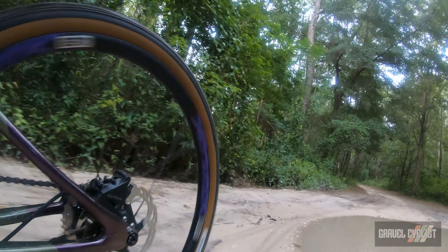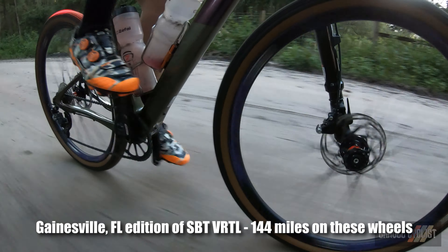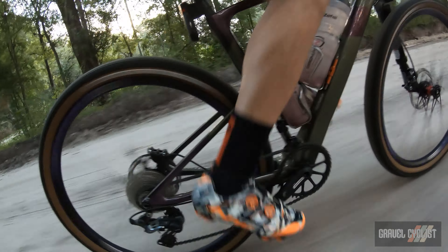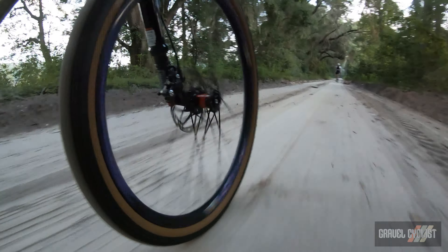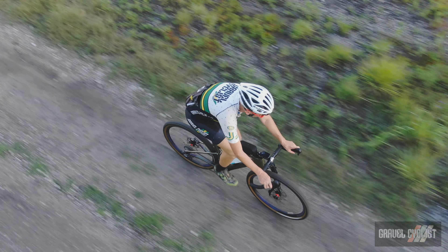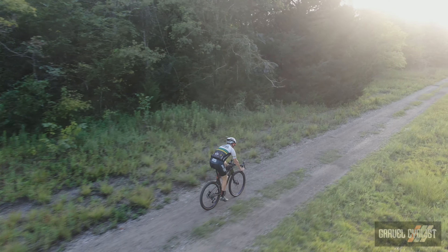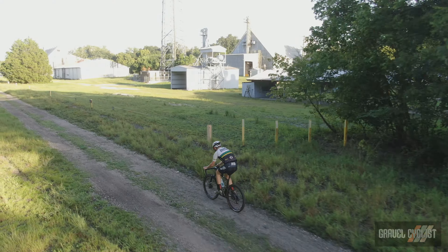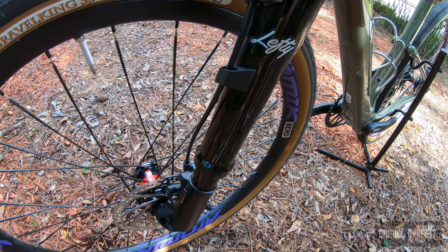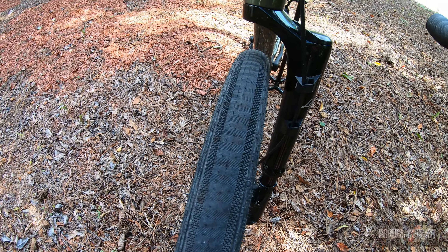I ran these wheels with Panaracer's latest Gravel King SS tire, making for a very fast and light combination. Wider 650b tires offer a nice amount of comfort in addition to protecting the rims from serious hits. The BERD spokes make this wheelset even better — I can't put a finger on it, but they add some cushion without it feeling like a noodle or losing any lateral integrity. The 650b — the fun size as I call it — made these wheels a blast to ride. I didn't have to give too much thought to how or where I rode; that's how good these wheels were.